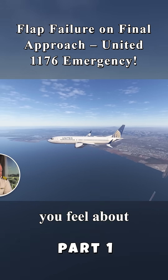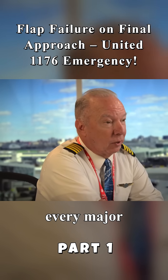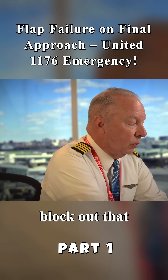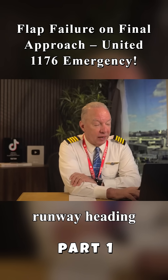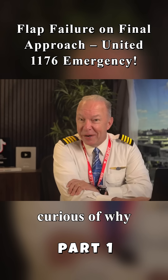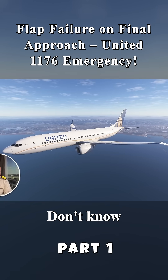We have a heading for 1176. 1176, fly runway heading up to 3,000. Runway heading to 3,000 is a normal go-around. Almost every major airport in the U.S. and around the world will block out that space straight ahead, so it's not unusual that they would get that. They read back runway heading to 3,000. But I'm curious why they went around. Don't know yet.